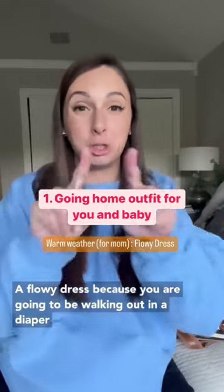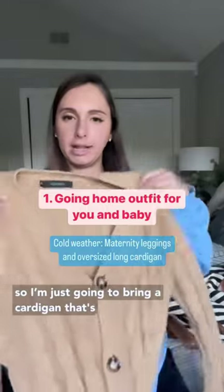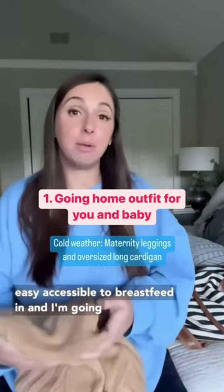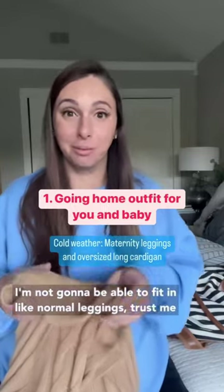The going home outfit depends on the season. If it's summer, I always say just a nice flowy dress because you are going to be walking out in a diaper of some kind. I'm giving birth in the wintertime, so I'm just gonna bring a cardigan that's easy to breastfeed in, and I'm gonna wear maternity leggings home because I'm not gonna be able to fit into normal leggings — trust me.